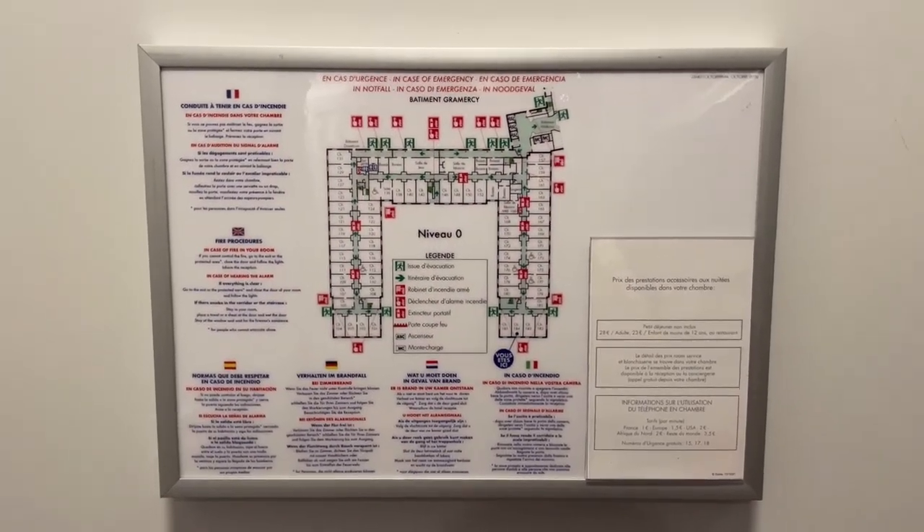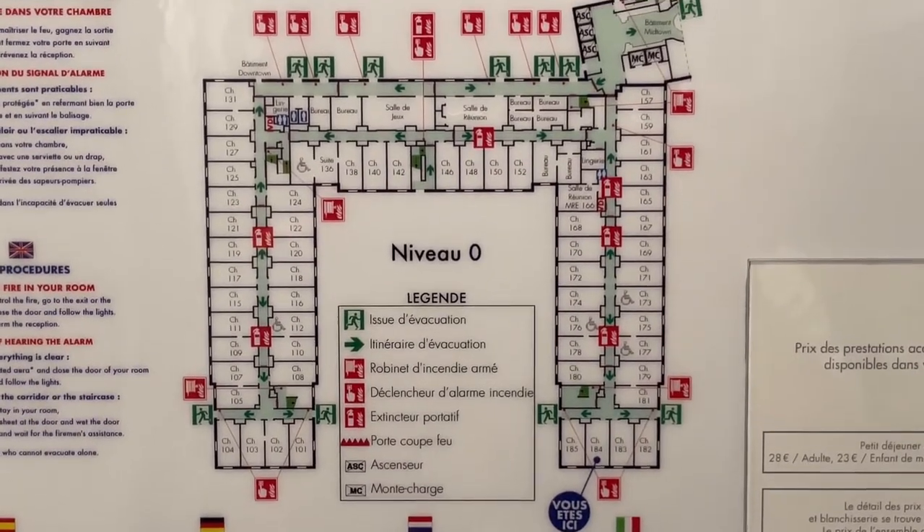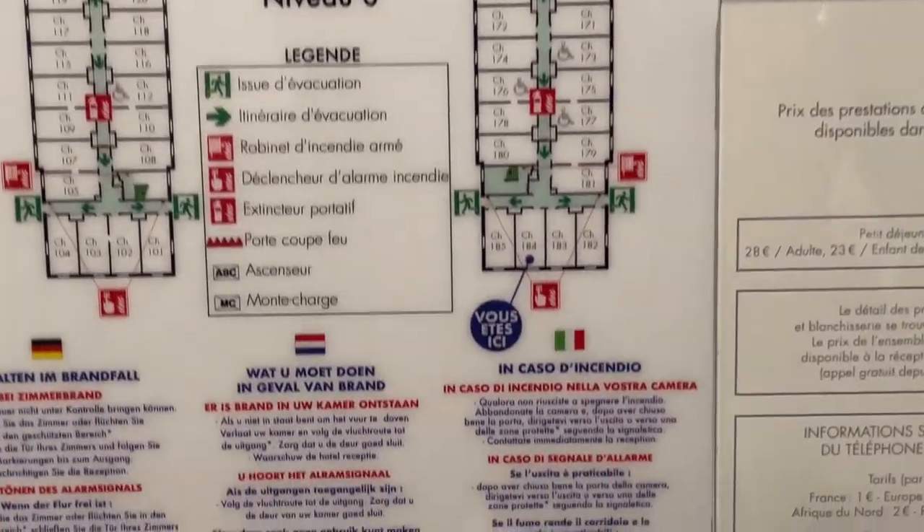Room 184 is on the ground floor, or floor zero. It does go by the European system where the first floor is zero or ground, not floor one like in America. So you can see we are here.